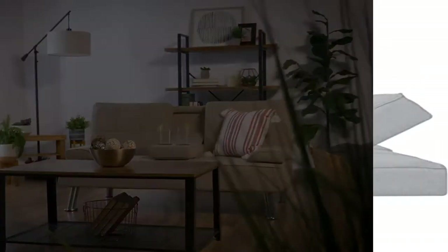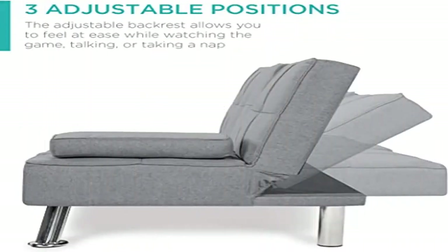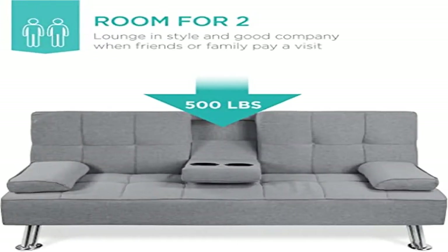Quality Design: Durably crafted with tufted linen and four chrome metal legs, this convertible futon sofa fuses comfort and style that will last in your living space for years to come.